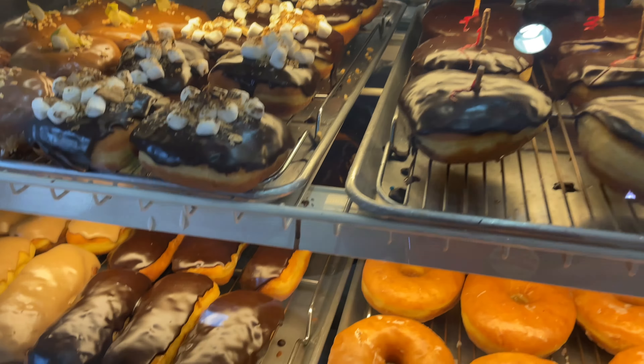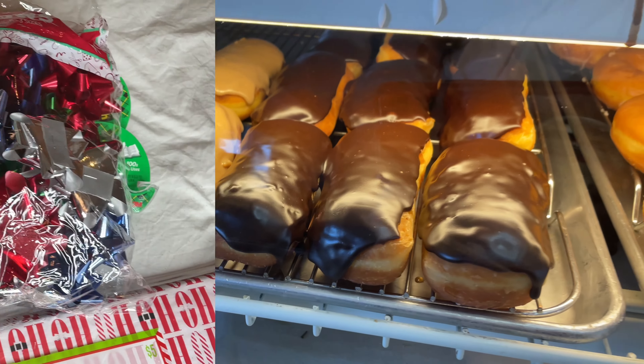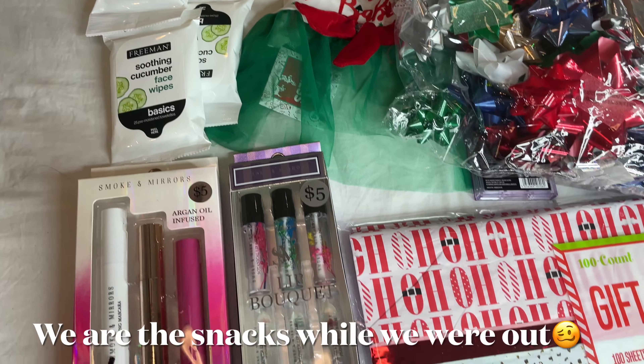I love me some LA Girl lipsticks. I stopped buying expensive mascara, so I'm gonna grab a couple of these too.